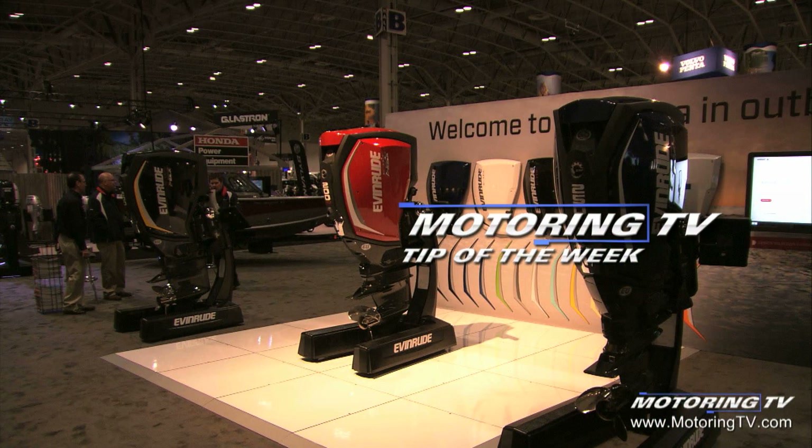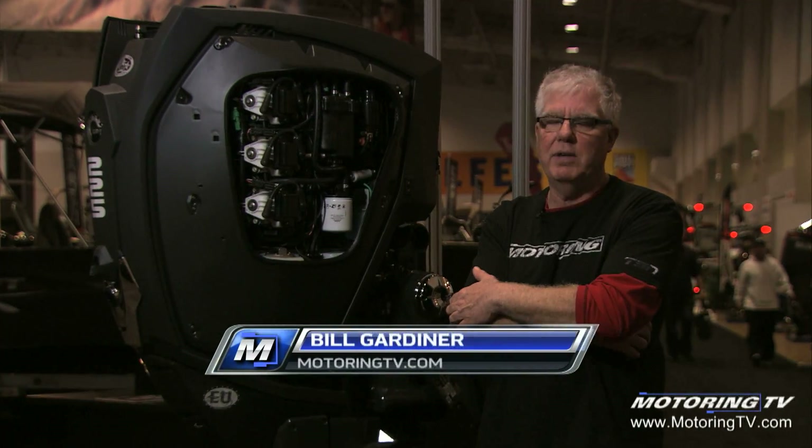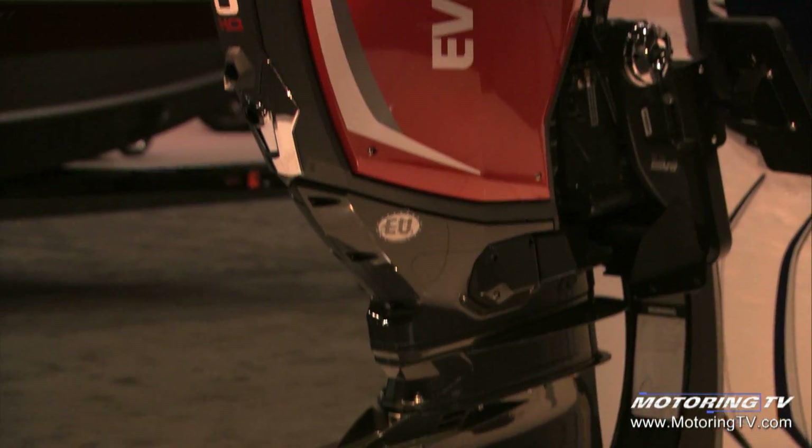Our motoring tip of the week comes to you this week from the Toronto International Boat Show, definitely a show that I never miss. I love this show. We're at the Evinrude Display with the E-Tech Evinrude Outboards.